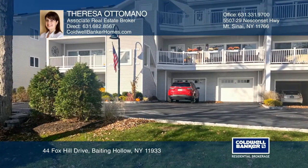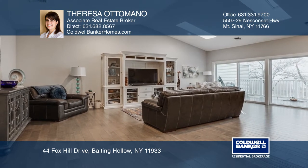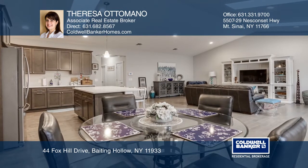A diamond private beach community. This turnkey condo showcases an open floor plan with bright sun-filled rooms. The living and dining rooms have vaulted ceilings, while the gourmet eat-in kitchen has quartz counters.